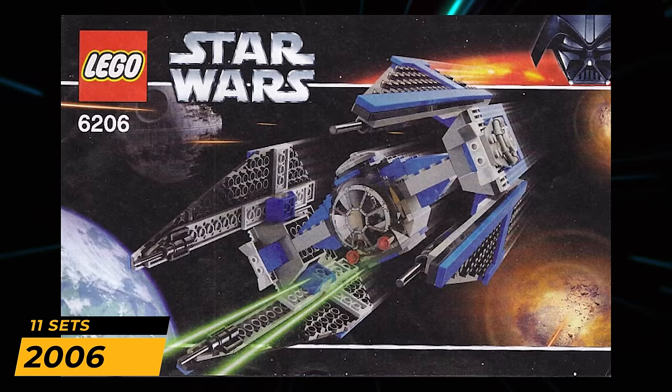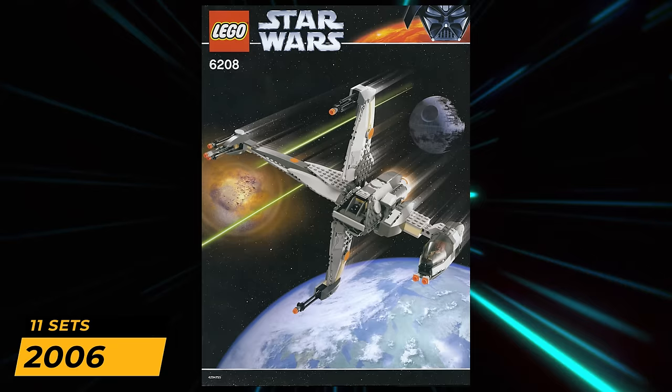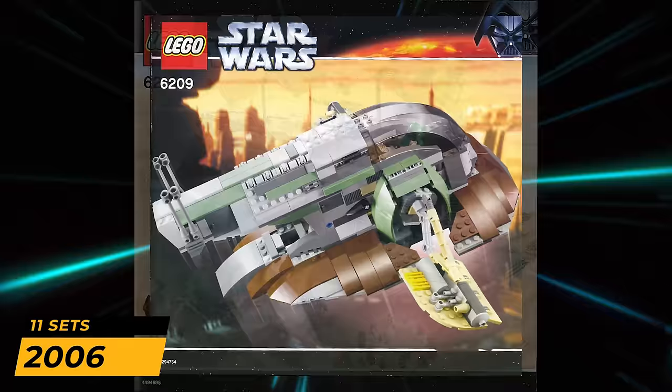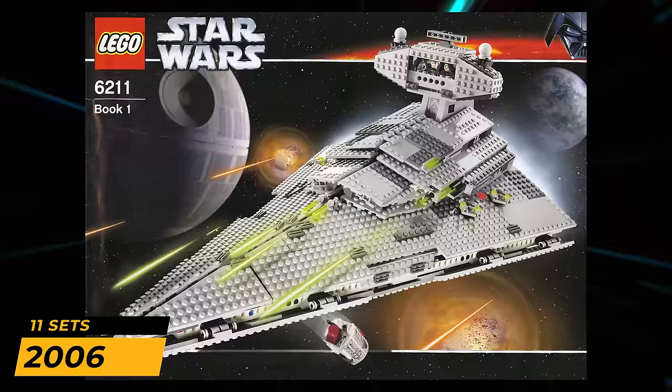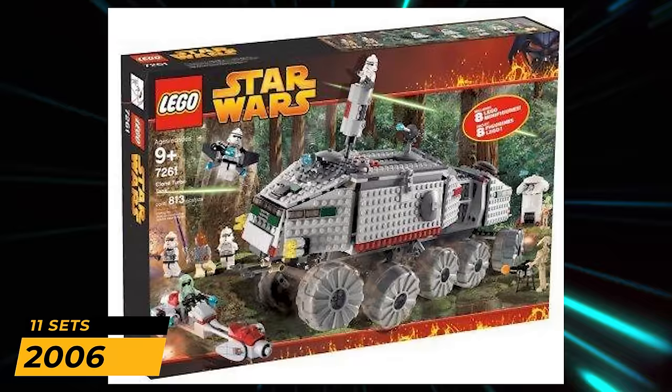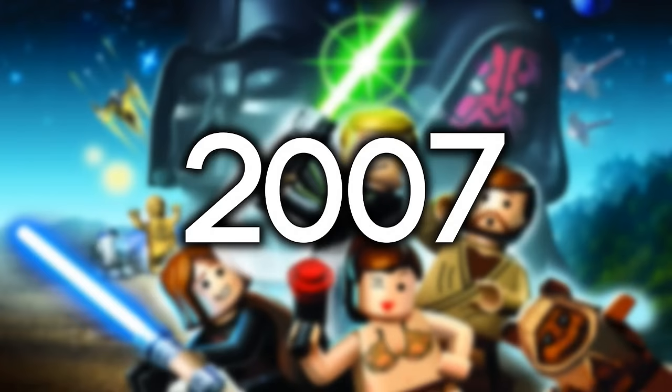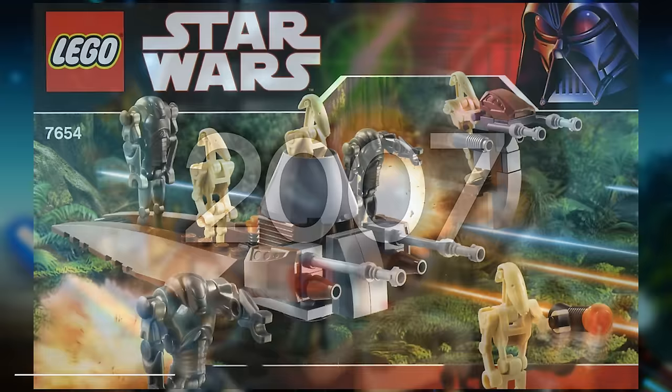Moving on to 2006. We got a few extra Revenge of the Sith sets with the V-Wing, then they focused more on the original trilogy, which makes sense after all the prequel stuff. This is where we got that first real Slave I, which is pretty nice. That Jabba's Barge — I wanted that one for quite a while. The X-Wing always looked a little odd to me, never really liked the design of that one. We got a repackage of the Turbo Tank without the light-up Mace Windu figure, and a really good looking UCS Advanced TIE Fighter.